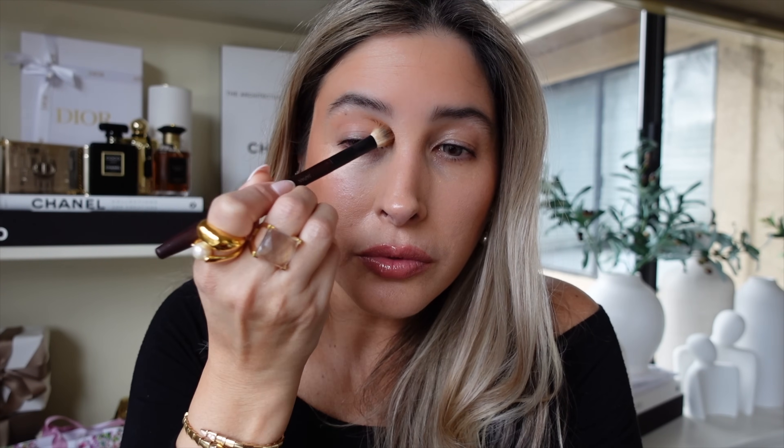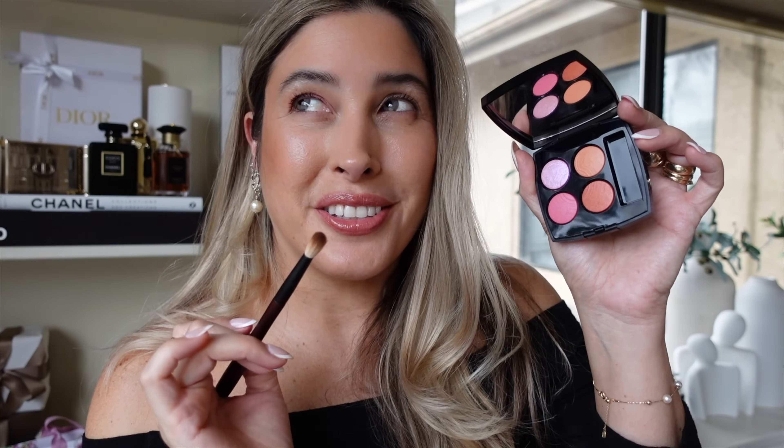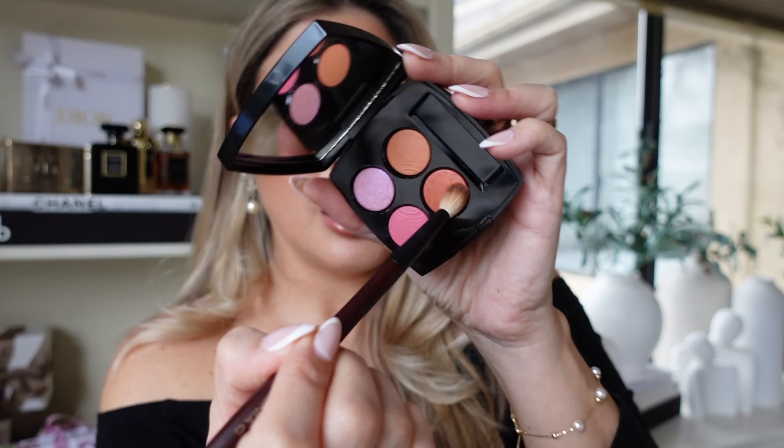No kickback, no fallout. Using the Sonia G Worker brush, I'm going to the pink shade and applying it all over the mobile lid. This is just so spring and summery. With the Sonia G T4 brush — do you hear the rain? — I'm going to the deepest shade in the pan, which is more of an almost terracotta, coppery tone on the lighter side.